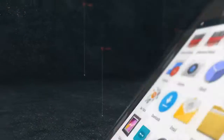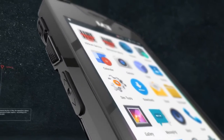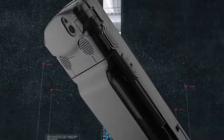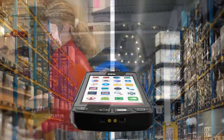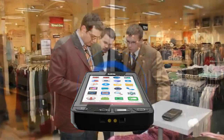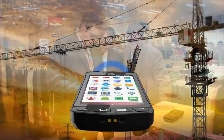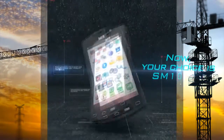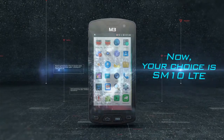The SM10 LTE, extended with the high technology of M3 Mobile, will be the best partner in any working environment — including warehouse management, logistics, government branches, asset management, and more. Now, your choice is the SM10 LTE.